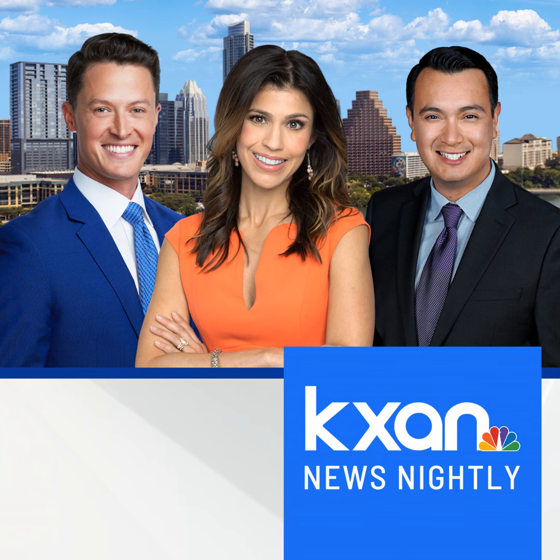Thanks for listening to KXAN News Nightly. You can also listen to KXAN News Today every morning for more in-depth coverage of what matters most to you.